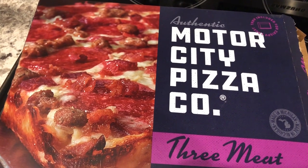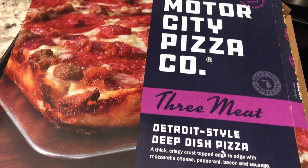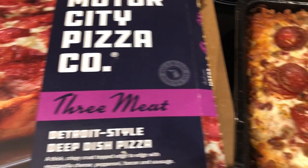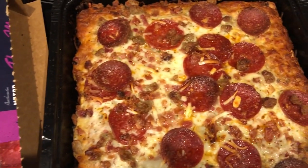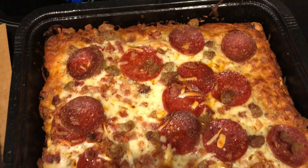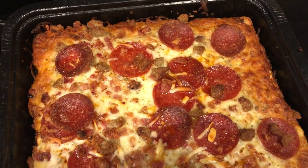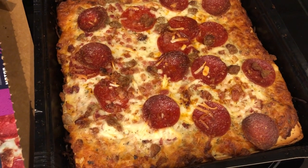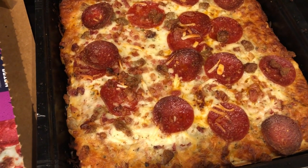Hey guys, so for dinner tonight we are having Motor City Pizza Company pizza. It is their Detroit style deep dish three meat. We had this once before a while ago and we really liked it a lot. Our go-to deep dish pizza, frozen anyway, used to be DiGiorno. And we still like it, but we actually like this better.